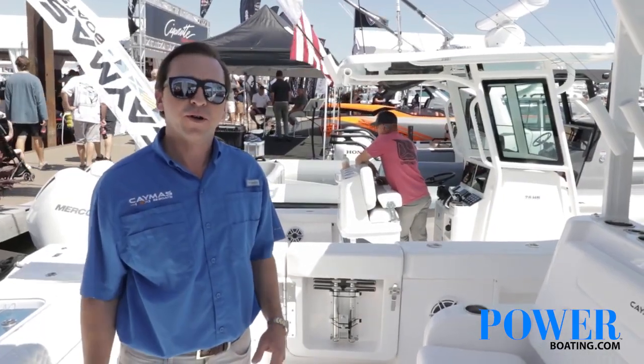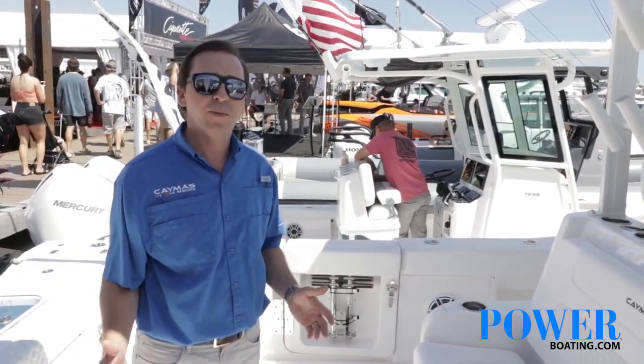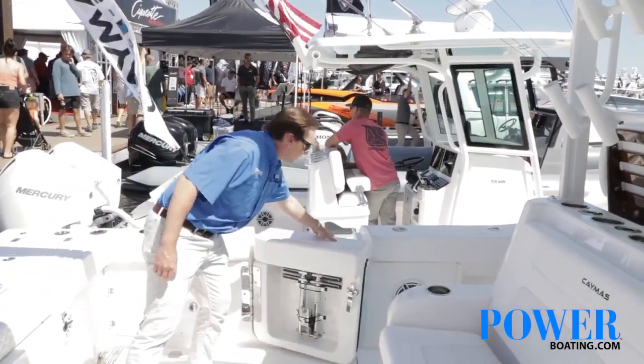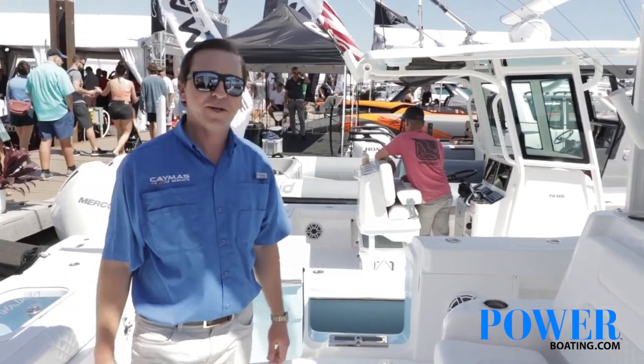Another unique feature of this model is our dual dive doors. We've got dive doors port and starboard, so you can board and dock on either side — makes it really convenient. Get on and off the boat at the dock, at the sandbar, or tied up next to your buddies.